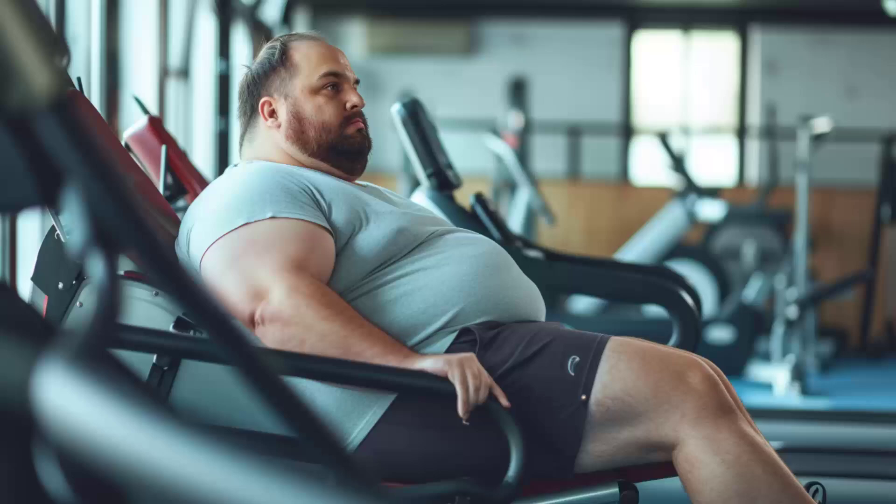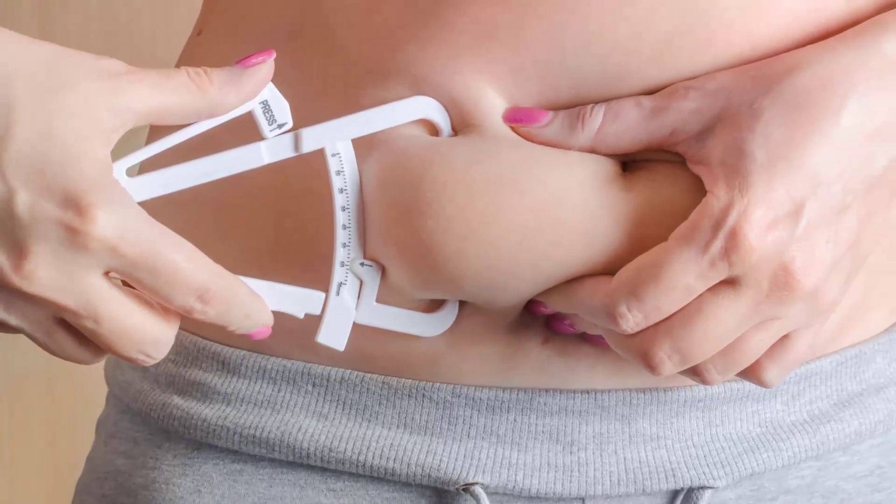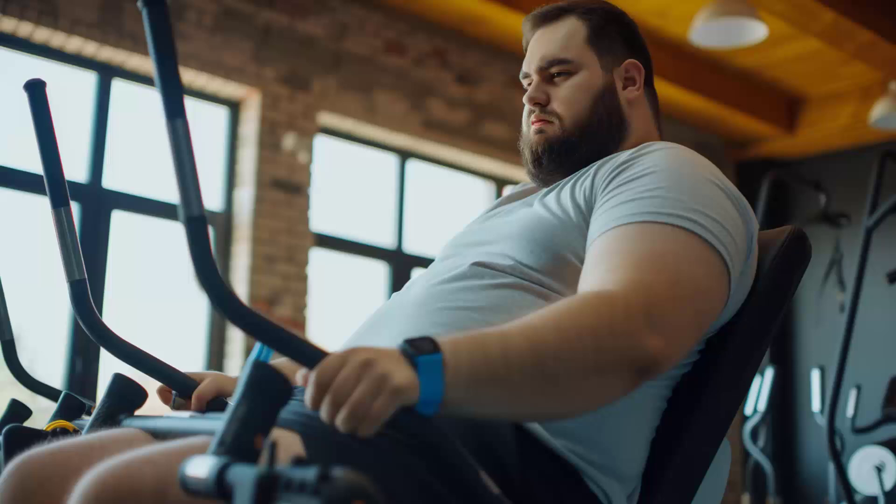Adults also have some brown fat but much less than babies. The heat generated by brown fat comes from its high concentration of mitochondria, the powerhouse of the cell. Finally, there's beige fat. This type of fat can act like either white or brown fat, depending on certain factors like exposure to cold or certain hormones. It's like the chameleon of body fats.